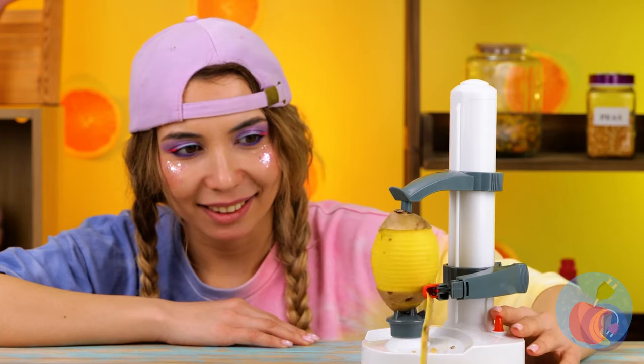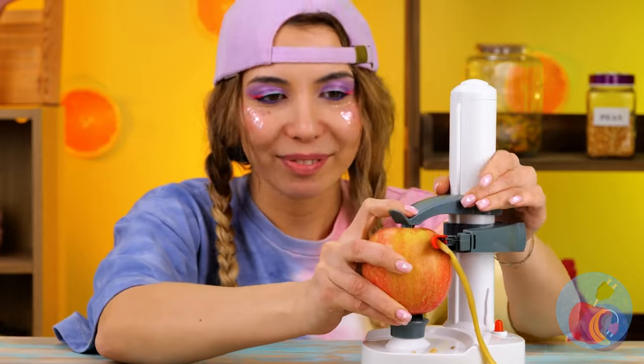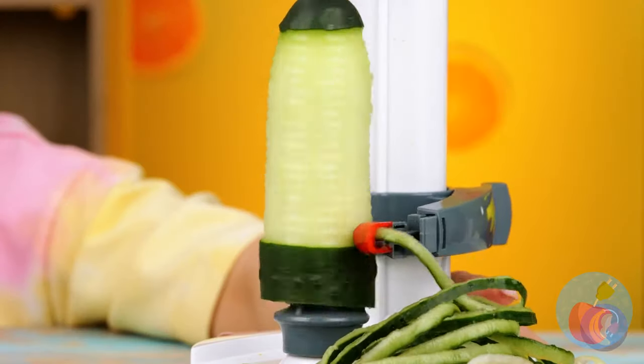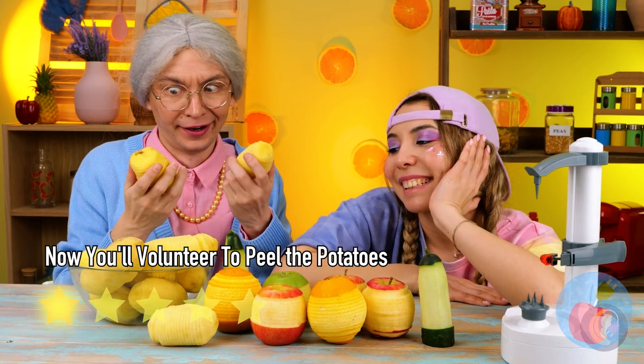You get a peeled potato and a really long potential french fry. But why stop at potatoes? Let's see what else this baby can peel. Remember: you peel it, you eat it.